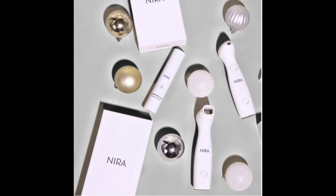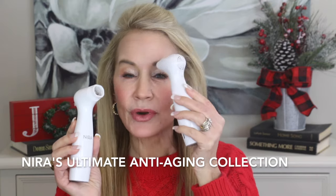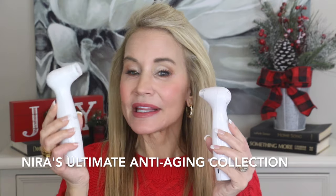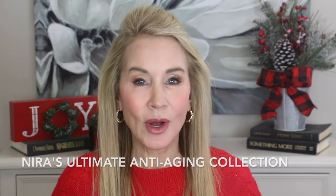And during this sale, they're also featuring their Nira anti-aging collection bundle, which is this little device primarily for around the eyes, and this little device around the rest of your face. And they are truly wonderful.